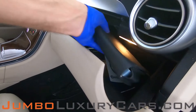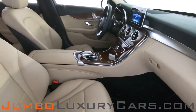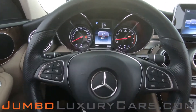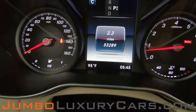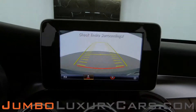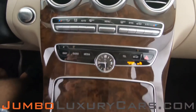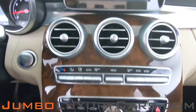In the glove compartment we have the owner's manual. The steering wheel is in excellent condition. Here's a close-up of the mileage. This vehicle comes equipped with a backup camera. All media buttons and AC buttons are in excellent condition. Overall, the interior is in excellent condition.